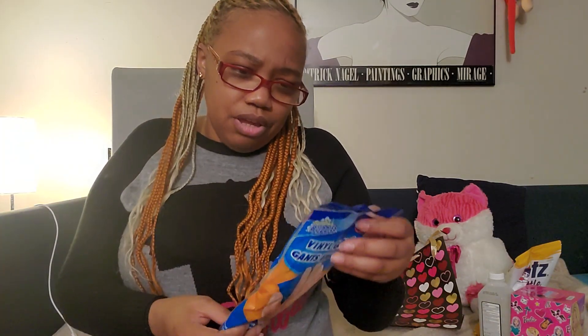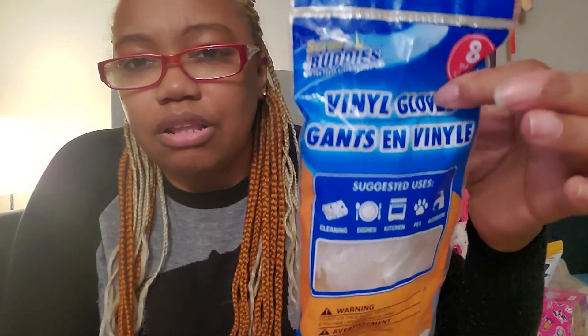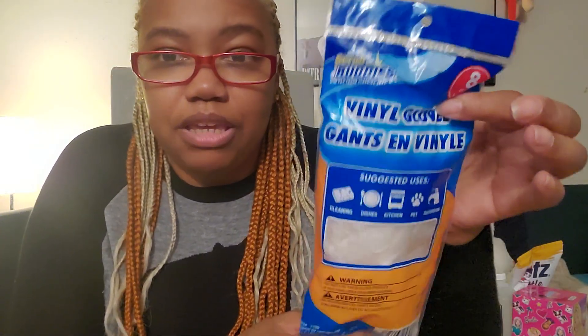In the clearance section I got this eight-pack of vinyl gloves — good to use as disposable gloves when you're making chicken, steaks, things like that. I don't like touching them. I think this was 75 cents. Sometimes in the clearance section things might be a little opened, but I don't care — it is what it is.